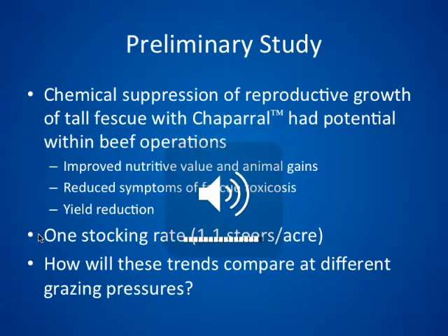In a preliminary study that preceded this one, conducted over two years at the University of Kentucky, the chaparral herbicide containing met-sulfuron was used in a stocker operation to suppress the reproductive growth of tall fescue. It showed potential value to beef operations: improved forage quality, particularly in water-soluble carbohydrates and protein, better animal gains, and a reduction in the severity of the symptoms of toxicosis — not a complete inhibition, just a reduction in severity.